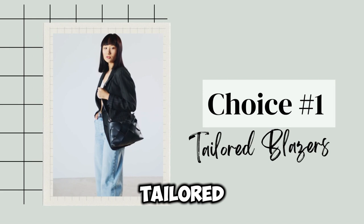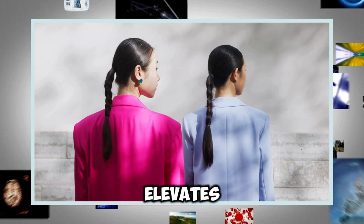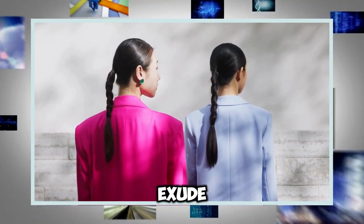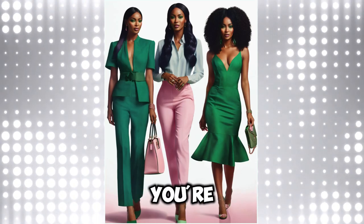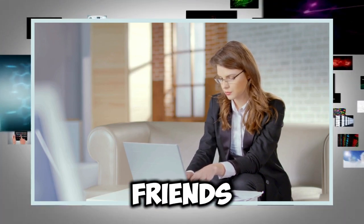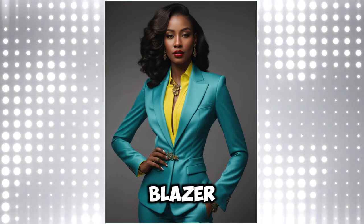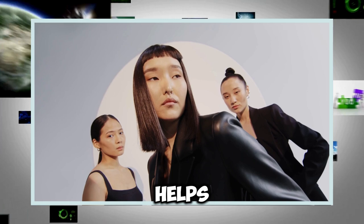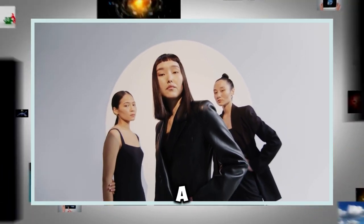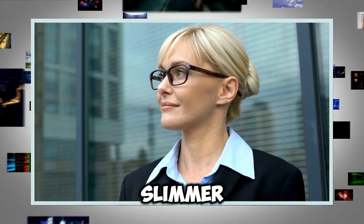Choice number one: tailored blazers. Tailored blazers are a wardrobe essential that instantly elevates any outfit. They exude sophistication and structure, making you look polished and put together. Whether you're heading to a meeting or going out for brunch with friends, a well-fitted blazer can transform your look in an instant. When selecting a blazer, aim for styles that accentuate your curves while maintaining elegance. Look for blazers that are fitted at the waist to create an hourglass shape. A slightly nipped-in waist, paired with a longer length, can elongate your frame, giving you a taller and slimmer appearance.